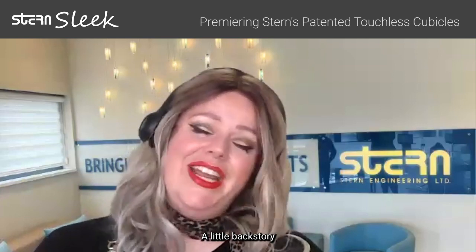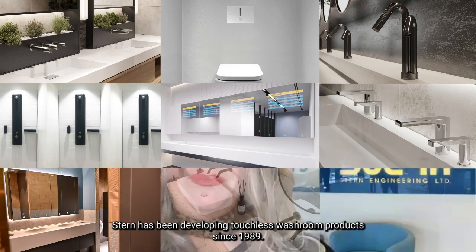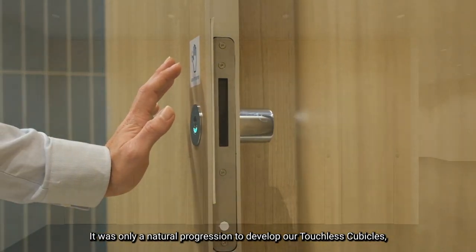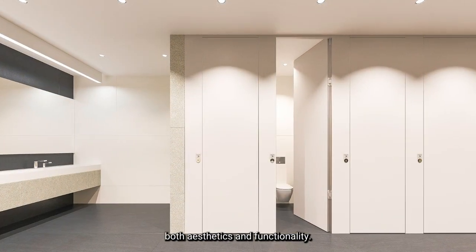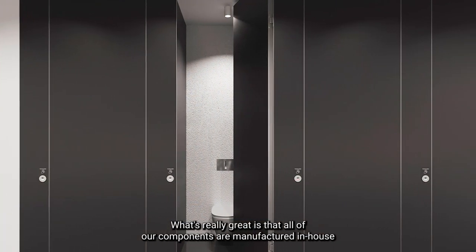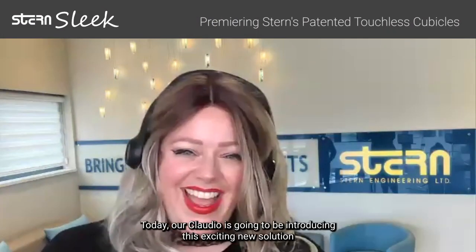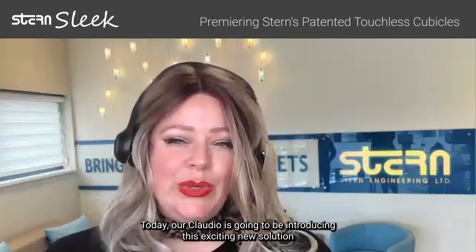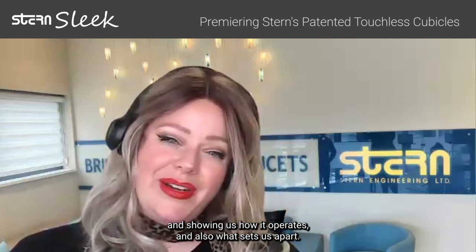A little backstory: Stern has been developing touchless washroom products since 1989. It was only a natural progression to develop our touchless cubicles — ones that really showcase both aesthetics and functionality. What's really great is that all of our components are manufactured in-house at Stern Factory. Today, Claudio is going to be introducing this exciting new solution and showing us how it operates and what sets us apart.